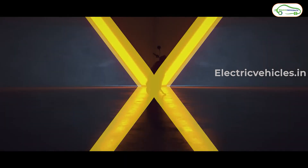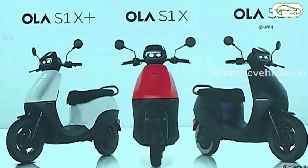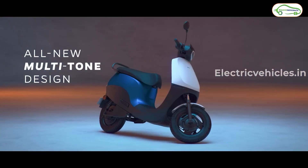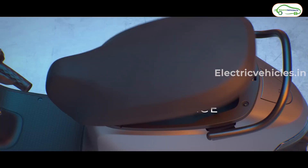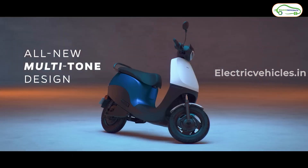The three new electric scooters unveiled today are the Ola S1 X series, which has three variants: the Ola S1 X Plus, Ola S1 X, and Ola S1 X 2 kWh. The S1 X Plus and S1 X come with a 3 kWh battery pack, 151 km IDC range, 90 km/h top speed, and 0 to 40 km/h in 3.3 seconds — same as the S1 Air. The main difference between the S1 Air and S1 X series lies in design, build quality, and pricing.